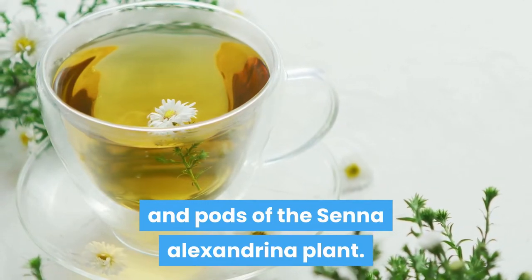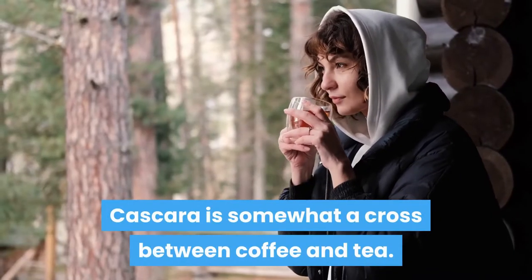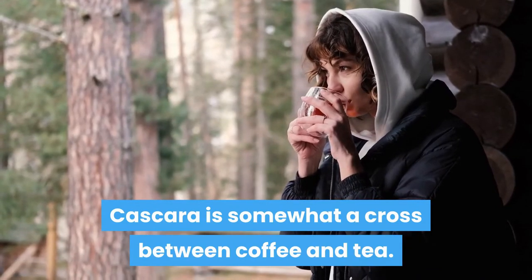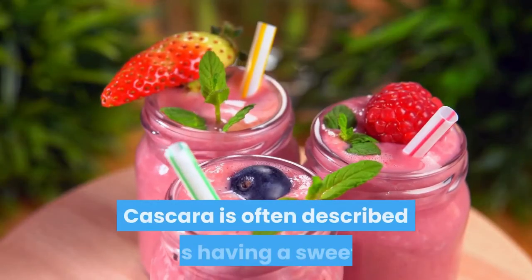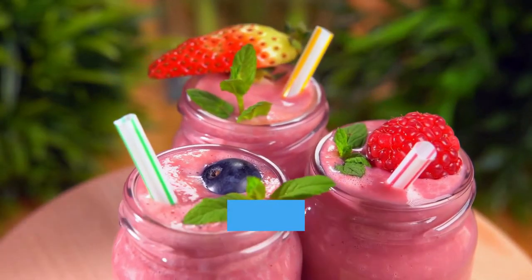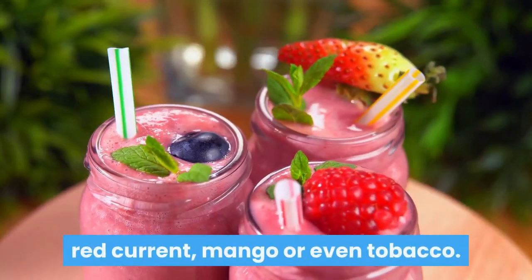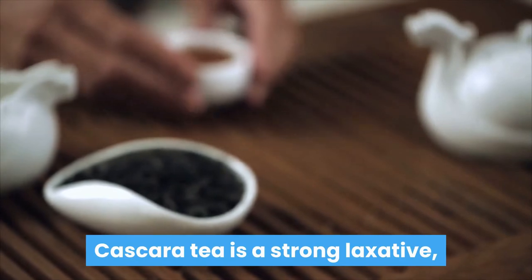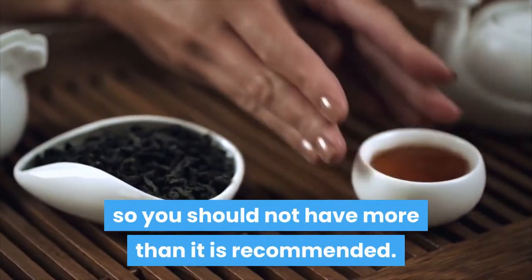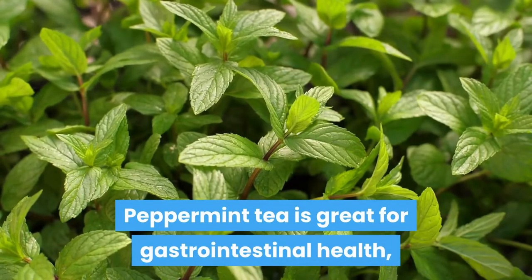Senna tea is made from the dried leaves and pods of the senna alexandrina plant. Number two: cascara tea. Cascara is somewhat a cross between coffee and tea — it comes from the coffee plant but does not taste like coffee at all. Cascara is often described as having a sweet, fruity taste with notes of rose hip, hibiscus, cherry, red currant, mango, or even tobacco. Cascara tea is a strong laxative, so you should not have more than is recommended.